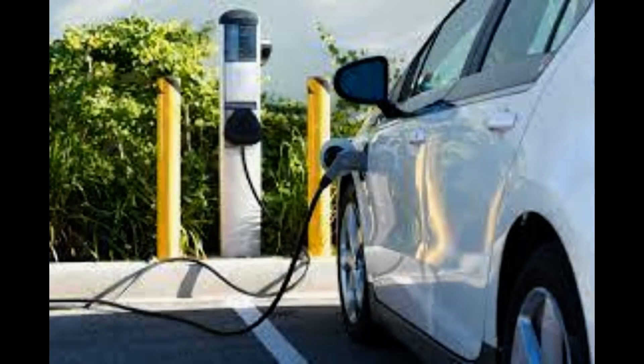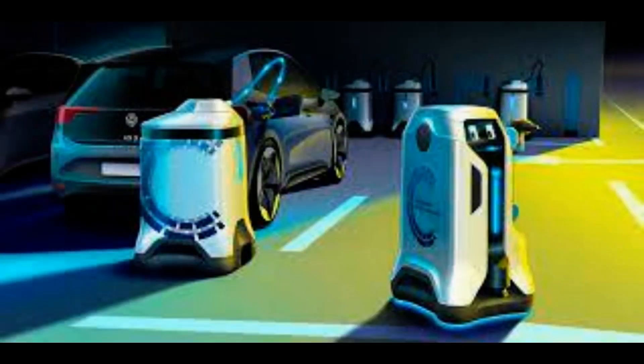The system consists of a robotic arm that extends into an electric car's charging port, operated by the driver via their smartphone from inside the vehicle. After charging, the driver just has to wait as it pumps up the car's charge.